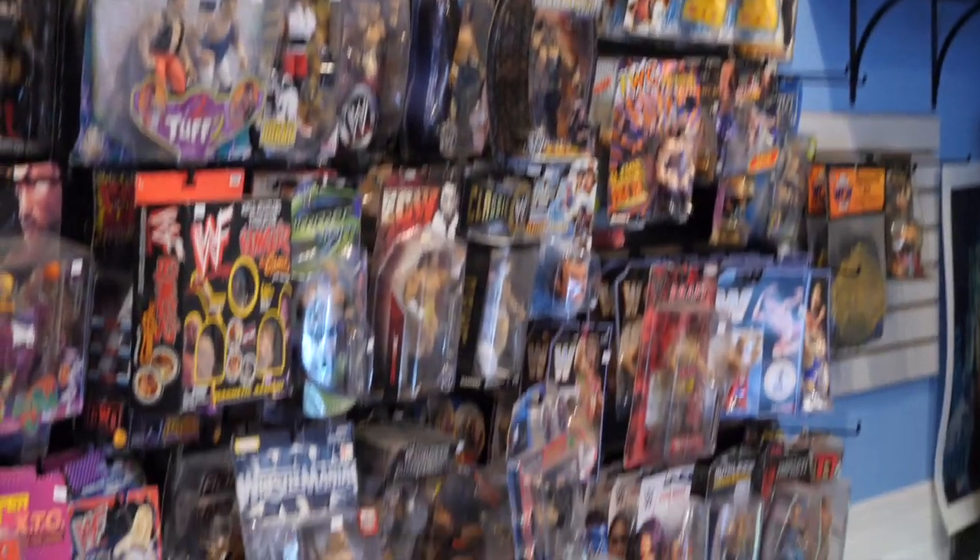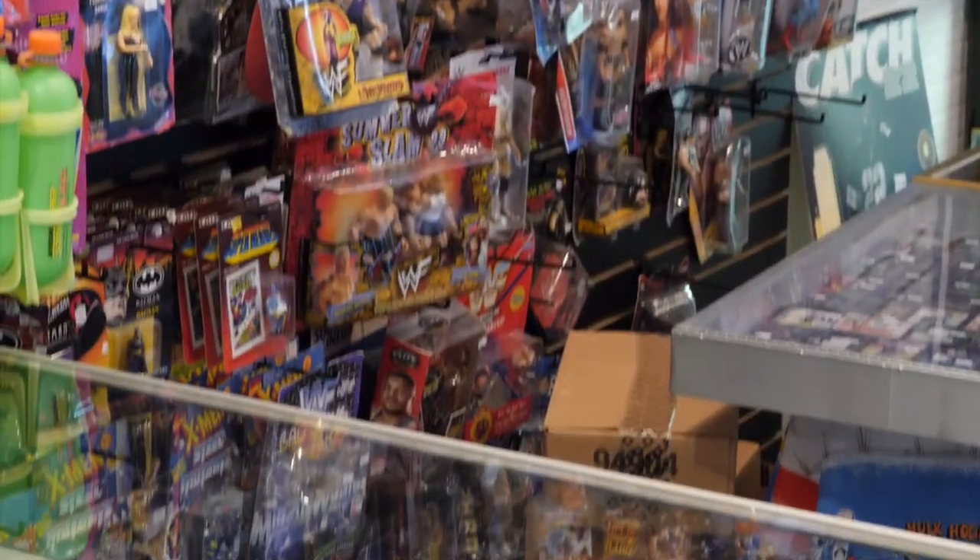This is probably the last section for toys. There's a lot more wrestling over here — we have the Mattel retros, more Jacks classics, some other odds and ends, some sealed belts up top, and some nice display pieces.